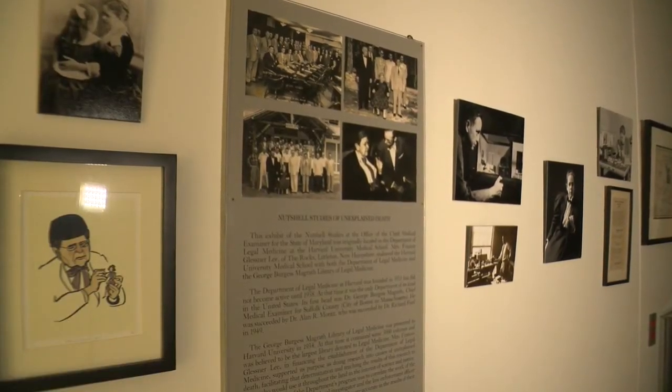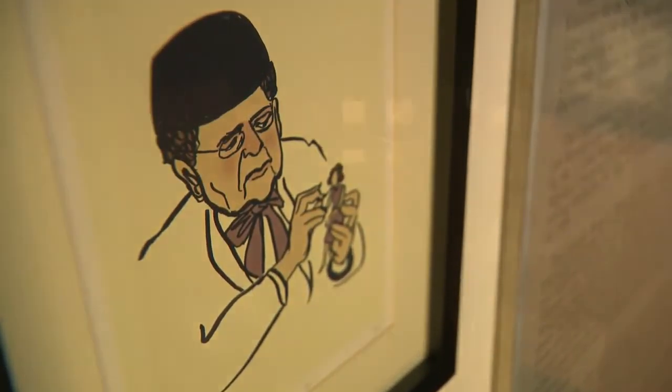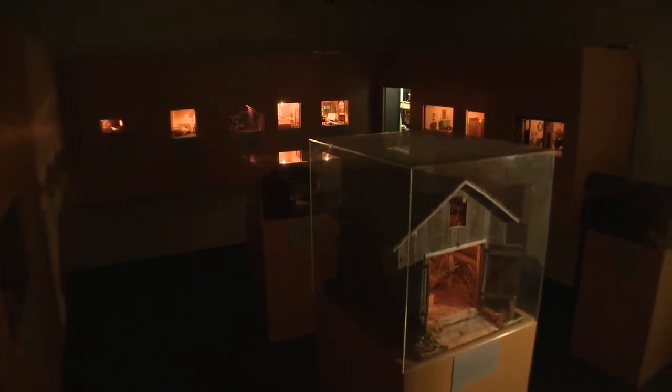Barbara Barnes' death is contained in a nutshell, but solving the crime will require thinking outside the box. In Baltimore, Kelly Anderson, Fox 45 News.